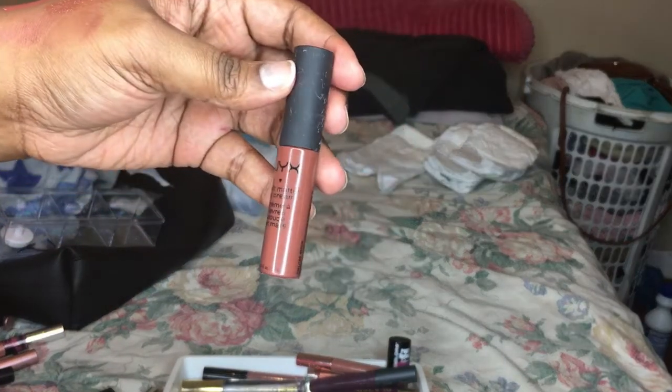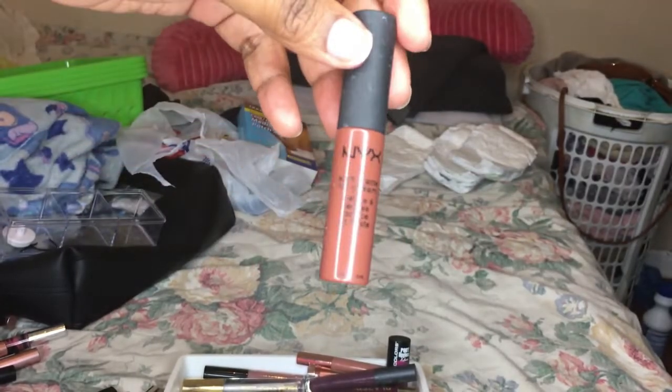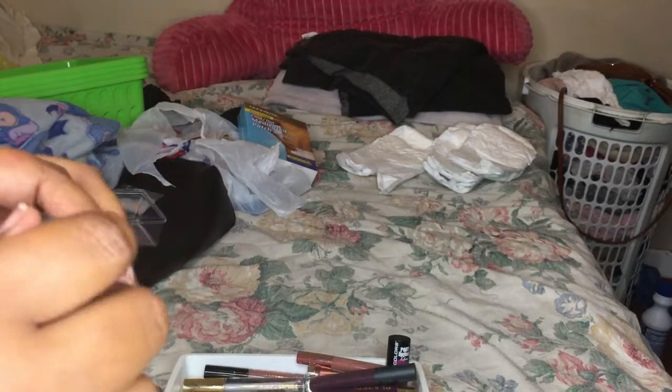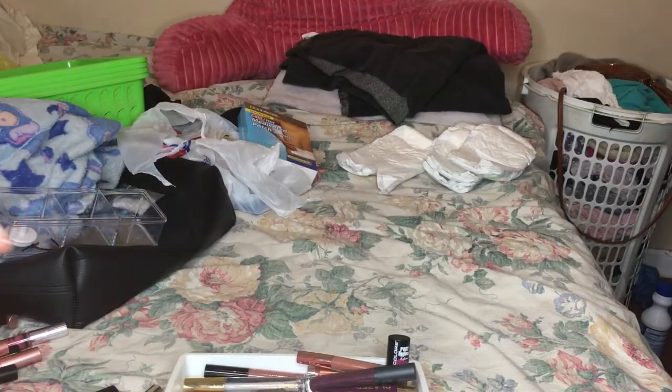Next is the NYX Soft Matte Lip Cream in the color Berlin and I am going to keep this one. I am almost through with this - I've been using this the most, all the time. NYX is life when it comes to this stuff. I just wiped this thing and now it's got lint all on it.